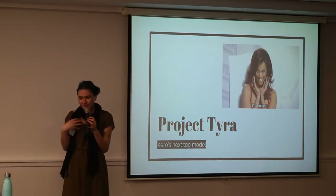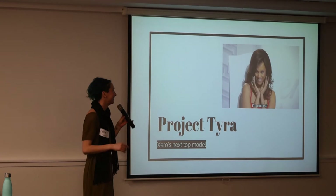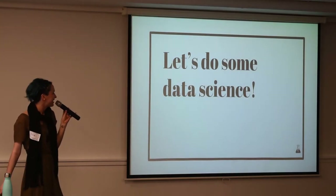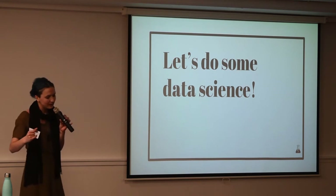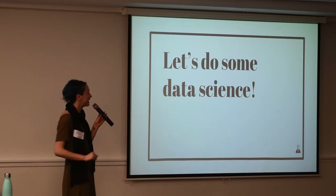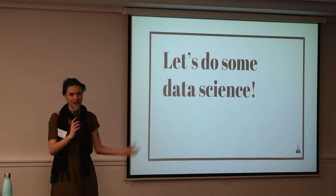I renamed it Project Tyra, because it's Xero's next top model — if you've ever heard of America's Next Top Model, that pun is great. This talk was initially a bit more about Project Tyra, but I haven't touched that code in about two years, so I want to talk more about the original — Elicit and Sigmoid, the account prediction for invoices.